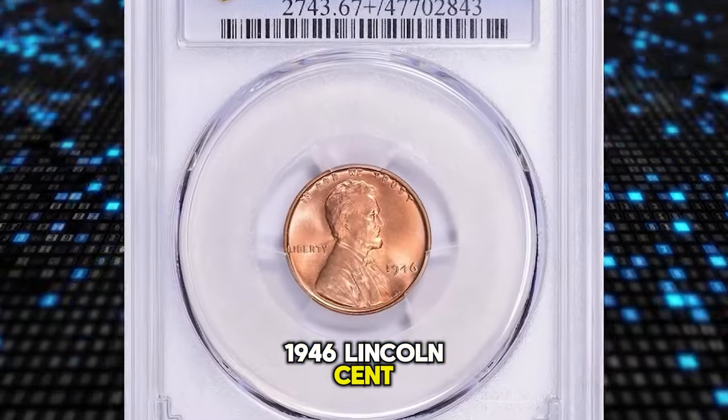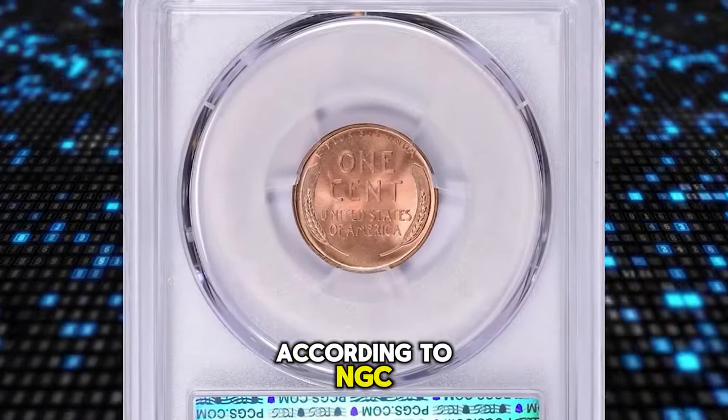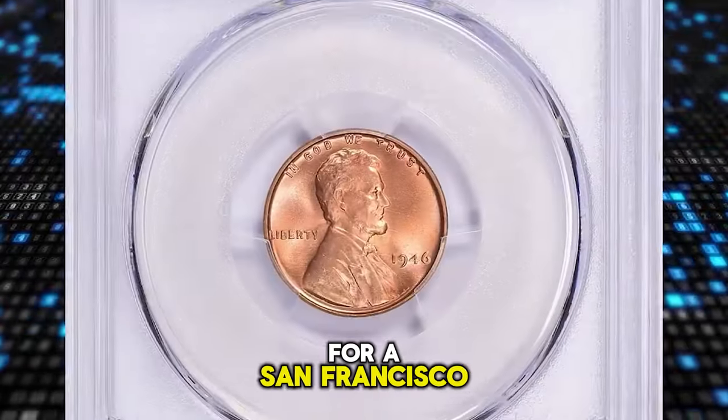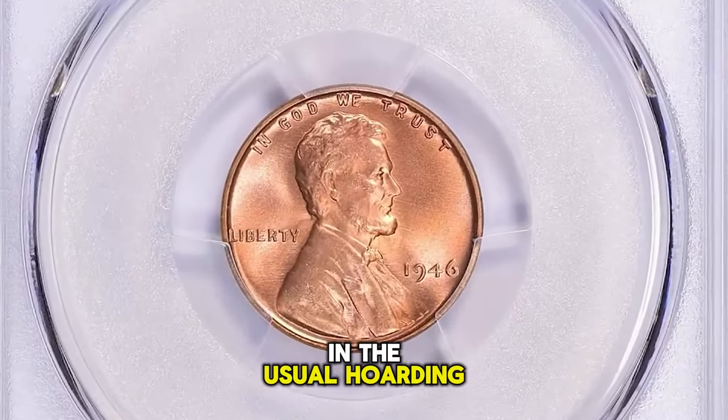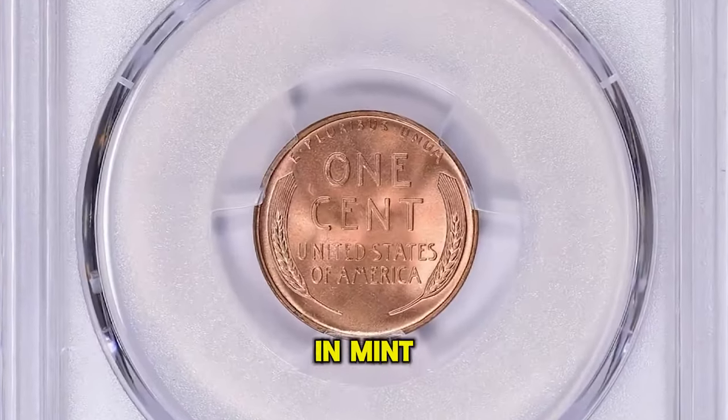1946-S Lincoln Cent, graded Mint State 67 Plus Red by PCGS. According to NGC, with a high mintage for a San Francisco mint coin and the usual hoarding of S-mint cents by collectors and speculators, this issue is quite plentiful in mint state grades.